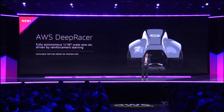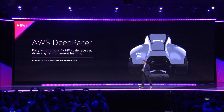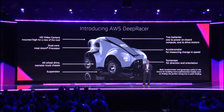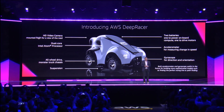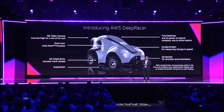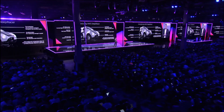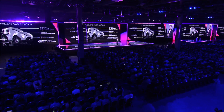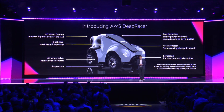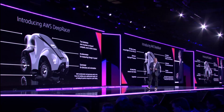The first is the launch of AWS DeepRacer, which is a fully autonomous 1/18th scale race car driven by reinforcement learning. These are actually pretty cool vehicles. They're about the size of a shoebox, and they have an HD video camera mounted on top to have a view of the road. It's got dual-core Intel Atom processors, all-wheel drive mounted with a monster truck chassis, suspension, two batteries — one for the compute and one to drive — an accelerometer for measuring change in speed, and a gyroscope for detection of direction and orientation. This car will give you a real experience with reinforcement learning.